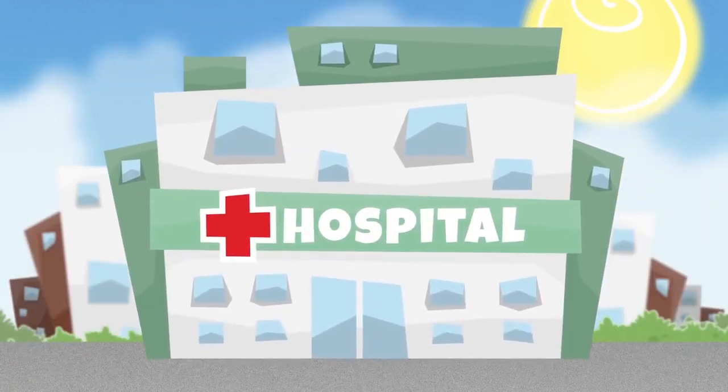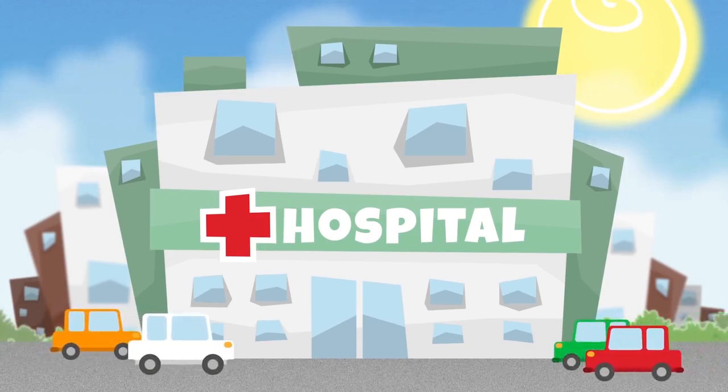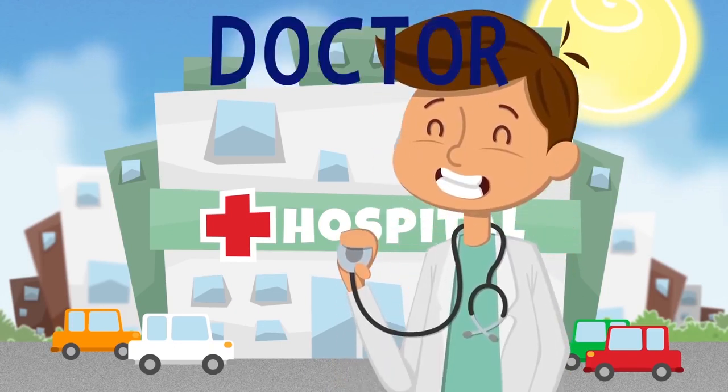The hospital is another really important building. This is where people come to get better when they are ill. The hospital is where doctors and nurses work. They cure people.